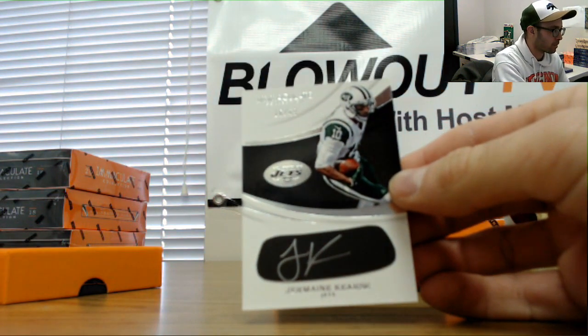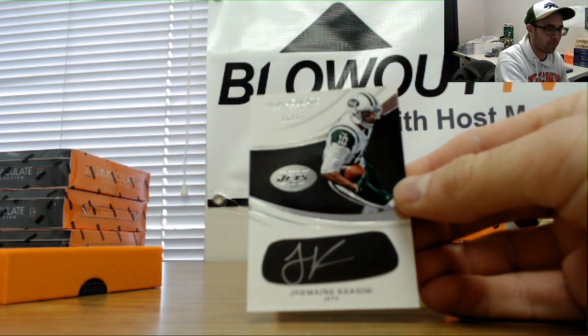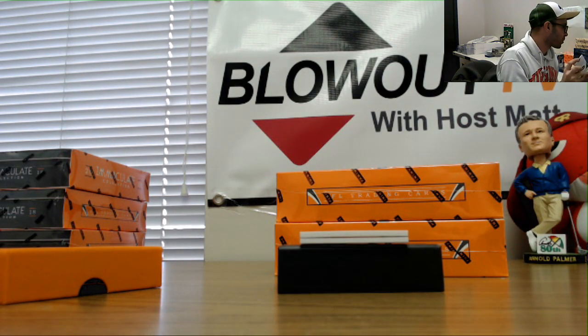Then we got a Jermaine Curse autograph, 16 of 49 — six spots is Wayne. I thought it was cleat, but it doesn't really look like cleat. I don't know, might be glove.